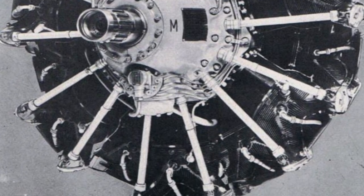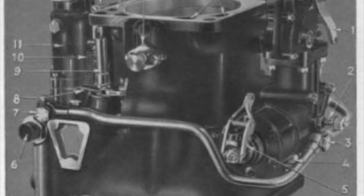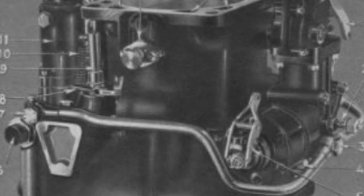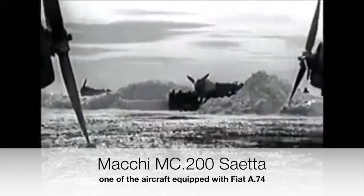The greatest danger for this engine was that of ice forming inside the carburetor when the ground temperature was below 16 degrees Celsius. For this reason it was mandatory to have a pre-heater which prevented this drop below this lower temperature limit.